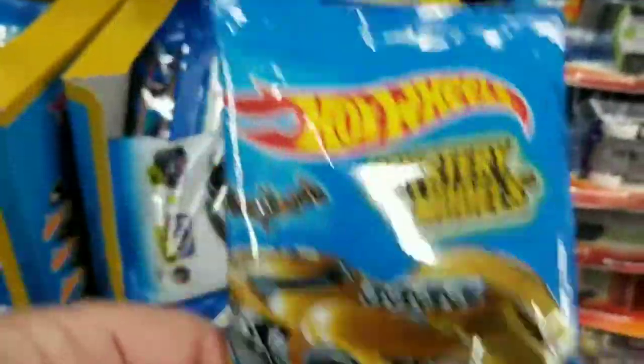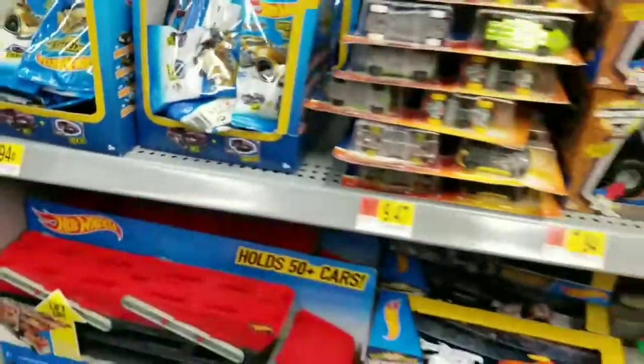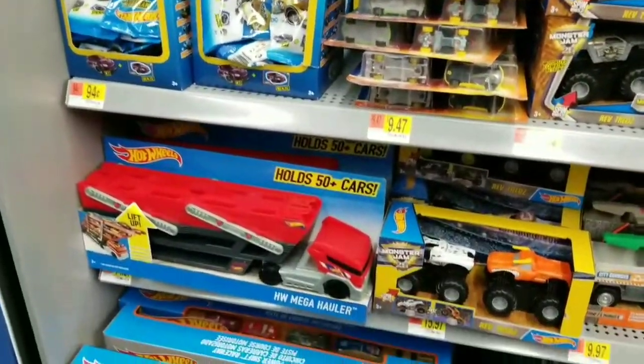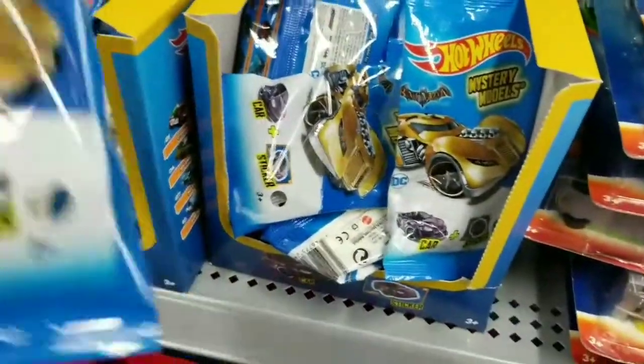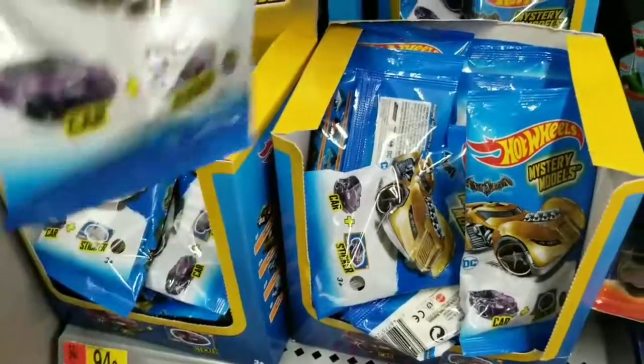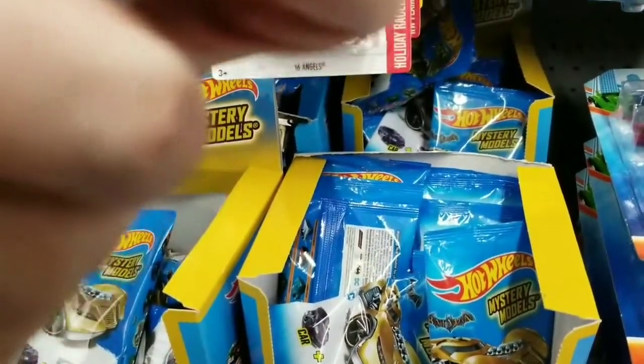Mystery Models. I do notice they got rid of the numbers — I like it. So all you got is that little window to peek in. The same old, same old.